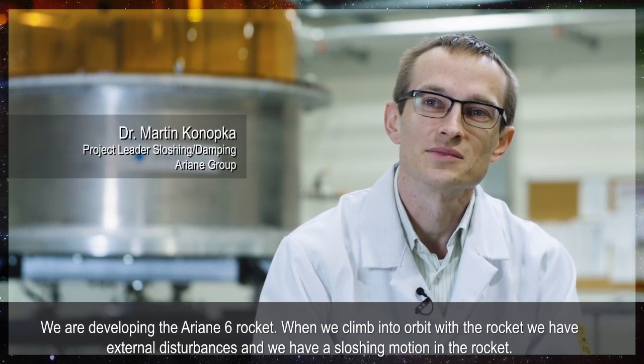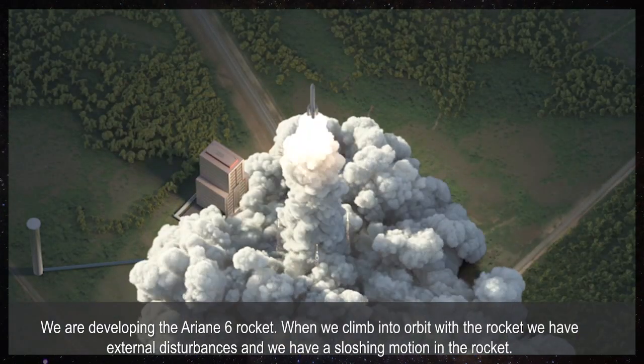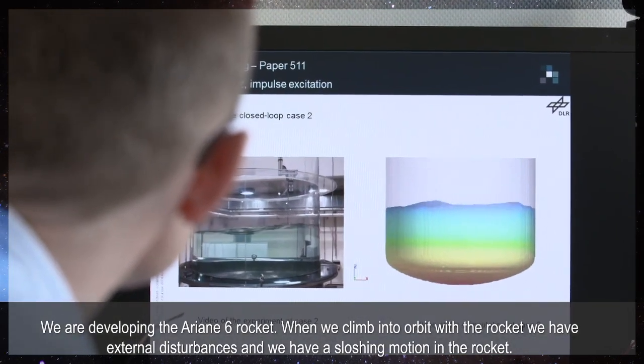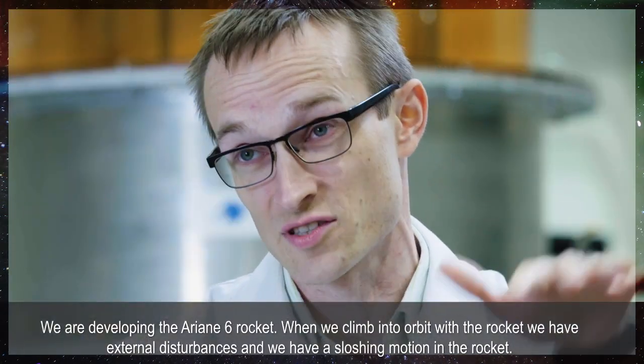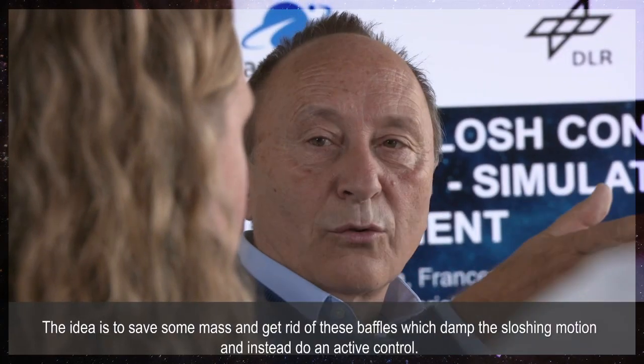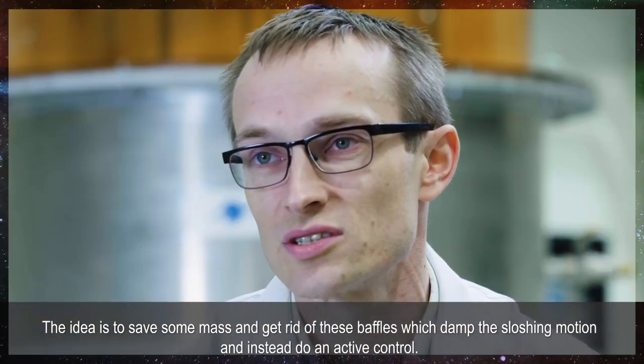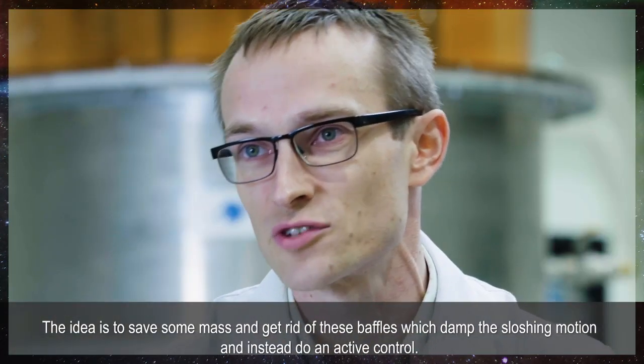We are developing the Ariane 6 rocket. When we climb into orbit with the rocket we have external disturbances and we have a sloshing motion in the rocket. The idea is to save some mass and get rid of these baffles which damp the sloshing motion and instead do an active control.